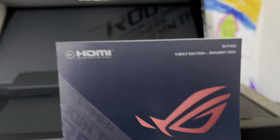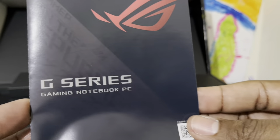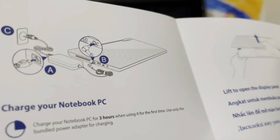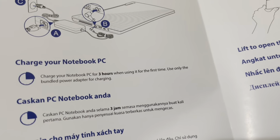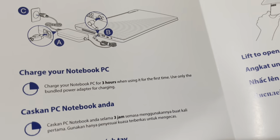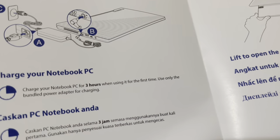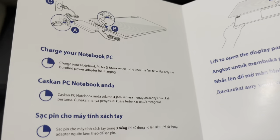I see this insert right here in the box — it shows the HDMI port with the ROG branding again. They really know how to sell their products. It's the gaming notebook PC. It lists some features, the ports, and notes to charge your notebook for three hours on first use, and to only use the bundled power adapter for charging. So I guess I can't use the USB Type-C for charging then.